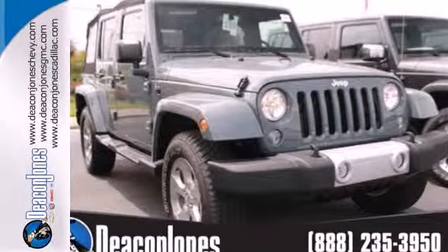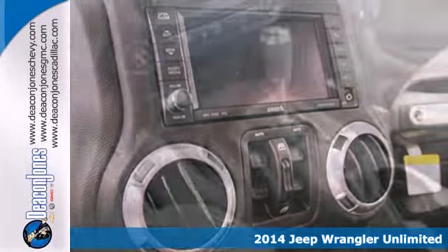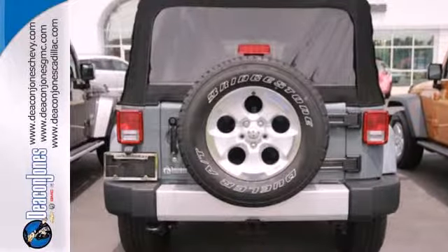It's a 2014 Jeep Wrangler Unlimited. With classic Jeep styling, the fender flares, iconic 7-slot grill, and exclusive 4-door open-air capabilities, it's authentic to the core.